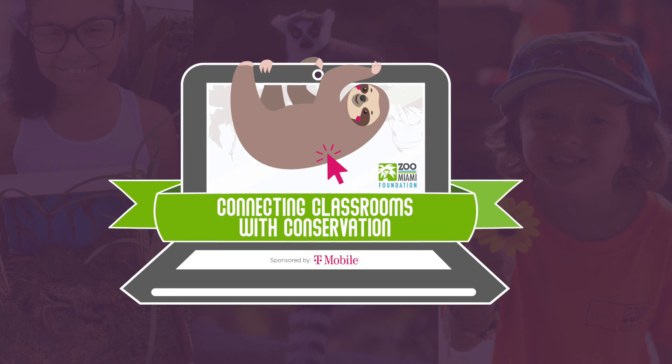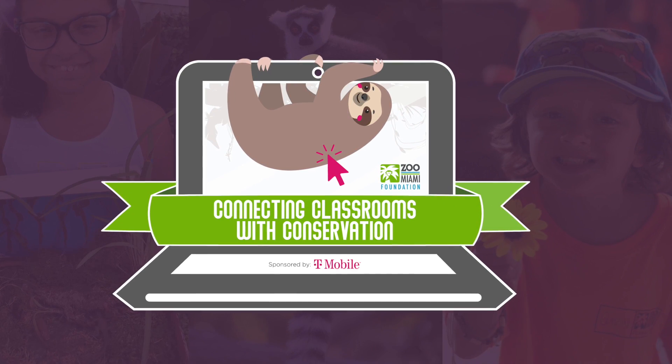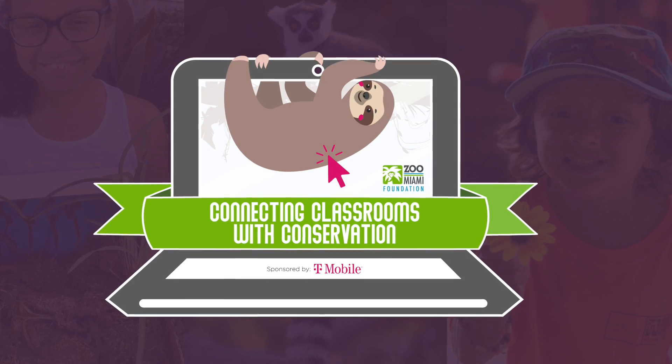This episode of Zoocademy is brought to you by T-Mobile, who wish to inspire success while connecting our community to the wonders of wildlife.